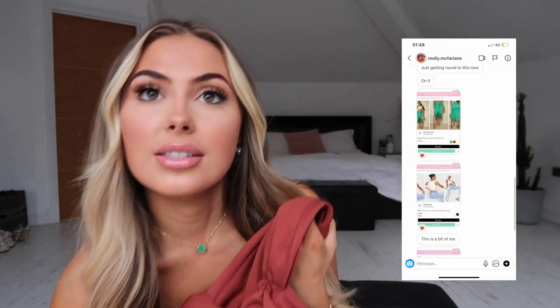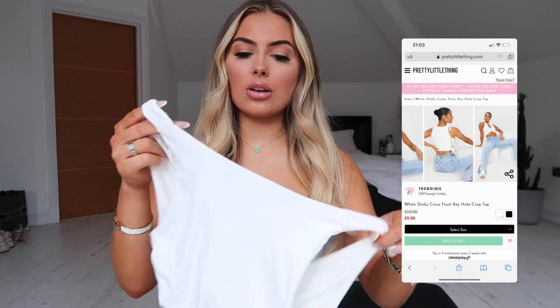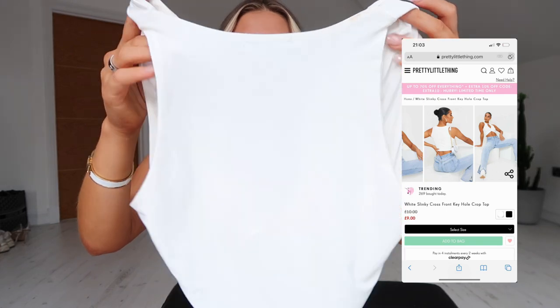I didn't get the exact colour because it was out of stock, but it's still super cute. Next person is Molly McFarlane — if you don't follow her, I've followed her for so long. She's from Glasgow — go Scottish girls! Her figure is to die for. She chose me this skirt in green with pink heels but I couldn't get those, so I'll improvise. I've already worn the top she chose because it's just so cute.